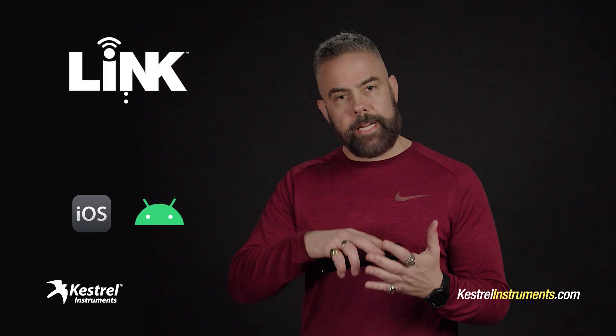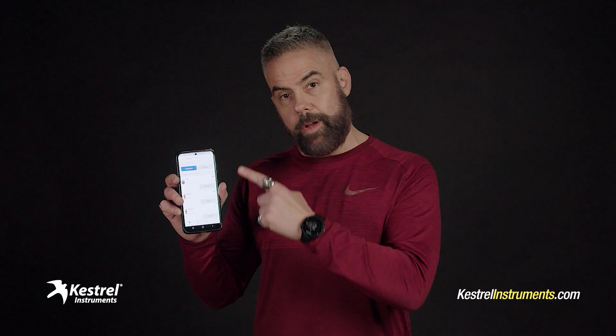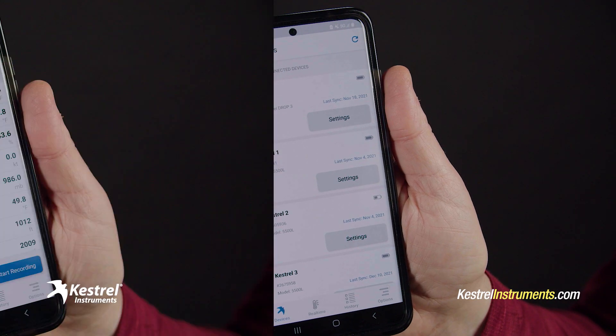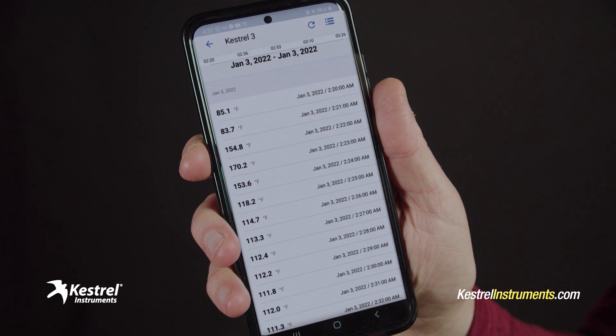It takes a second to install. Then you connect your Kestrel with your phone via Bluetooth, and once you do that, you're ready to go. If you own multiple Kestrels like I do, the app lets you monitor all your devices from one convenient dashboard. Tap any device on the dashboard to view that one's readings in real time, and you can customize this view so you're only seeing the stuff you're interested in.